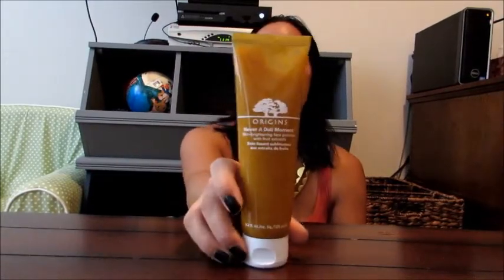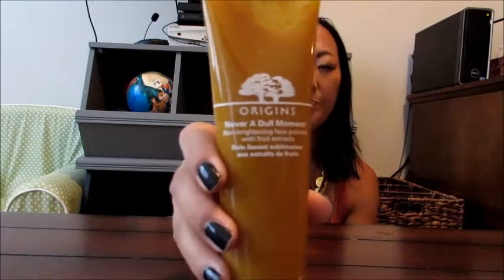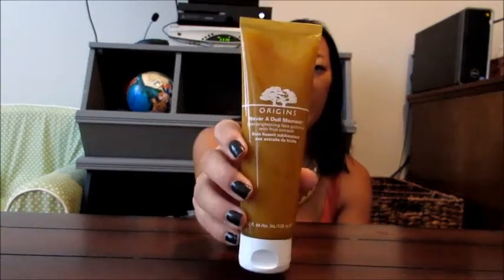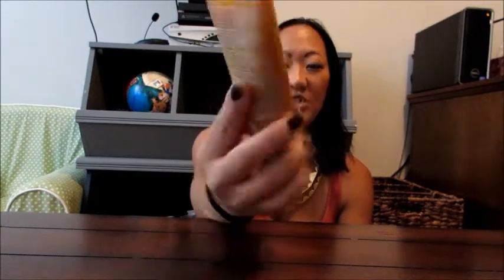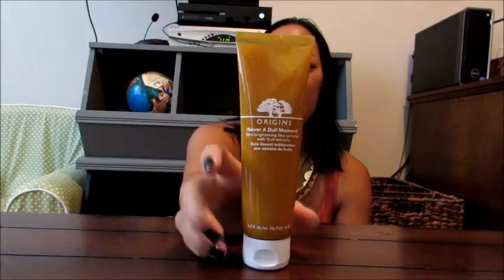The first item I wanted to share that has definitely become a favorite of mine is this here. It is the Origins brand — you might recognize the logo before maybe the name. This is the Never a Dull Moment Skin Brightening Facial Polisher with Fruit Extracts. It is a facial scrub.